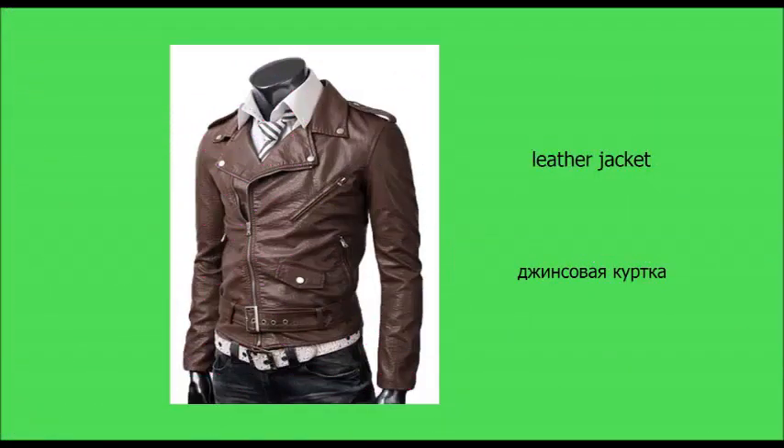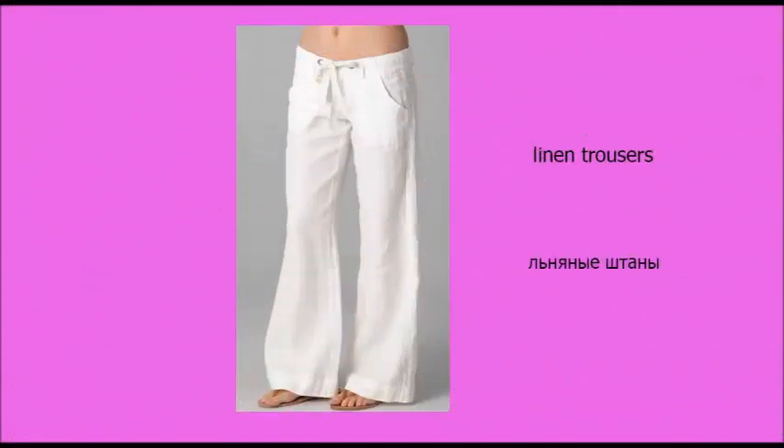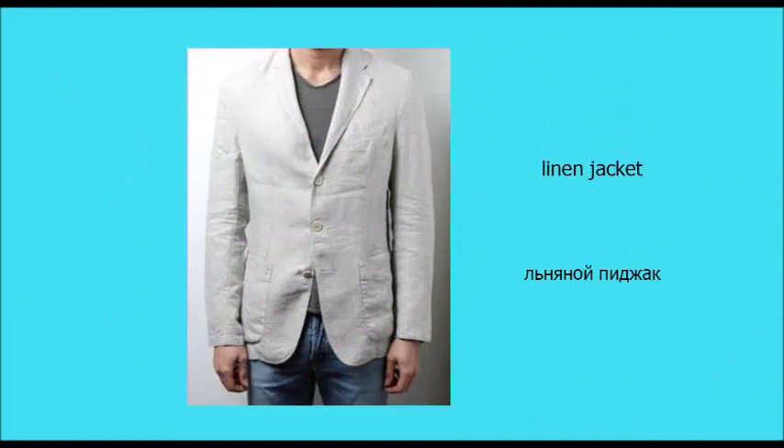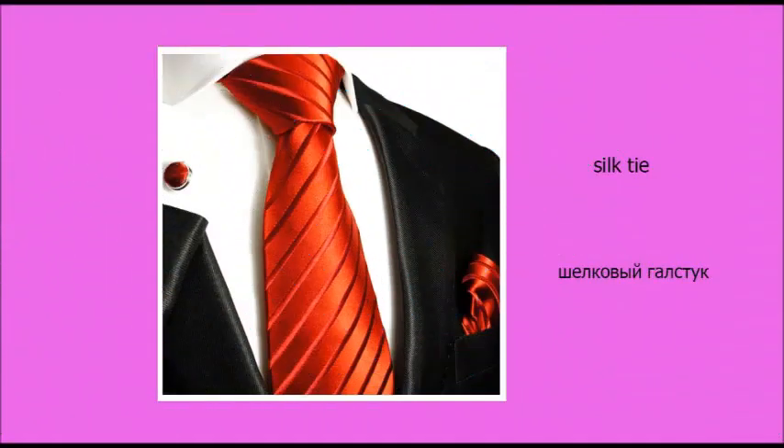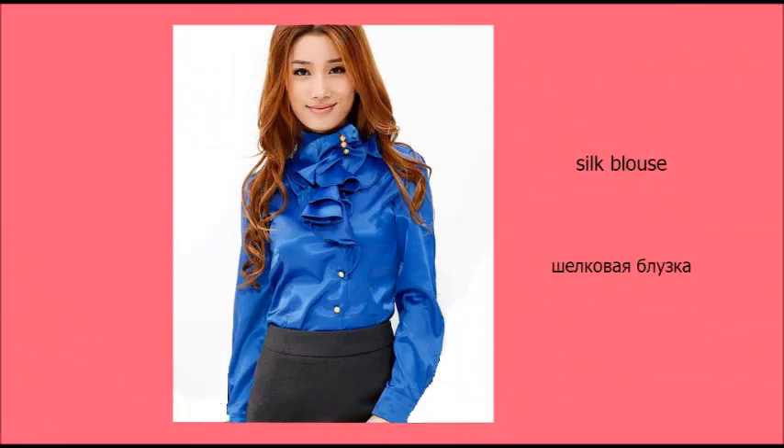Leather jacket. Leather shoes. Linen trousers. Linen jacket. Silk tie. Silk shirt. Silk blouse.